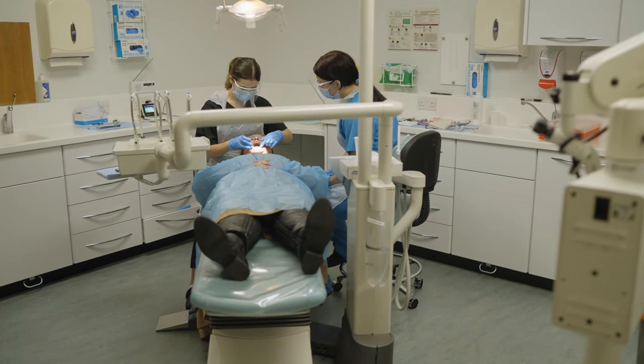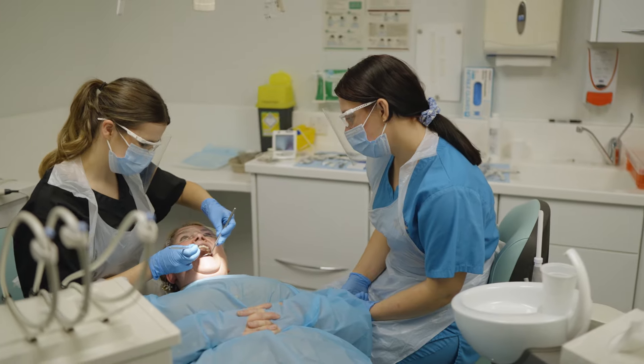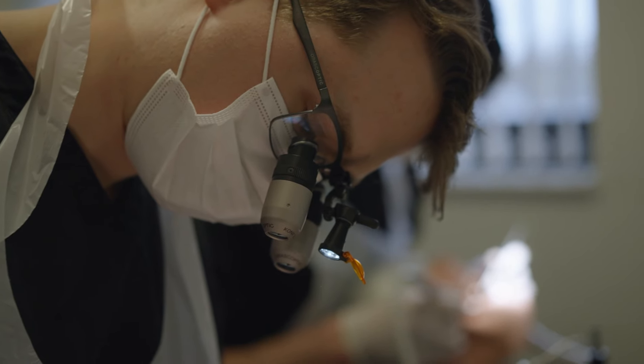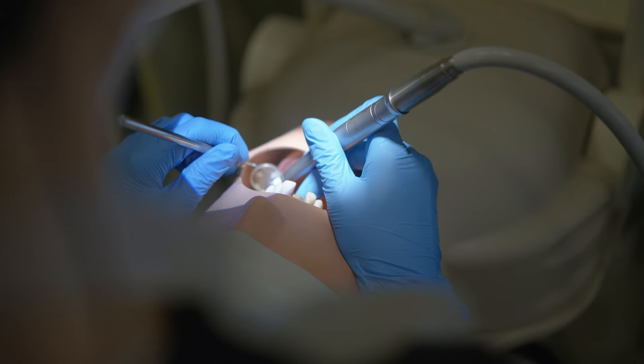There are two teaching units in Wales, one in Porth and one in the Patalbot Resource Centre. It shares a corridor with other specialities such as restorative dentistry and community dental services, so this allows the foundation dentists to experience these areas of dentistry as well.